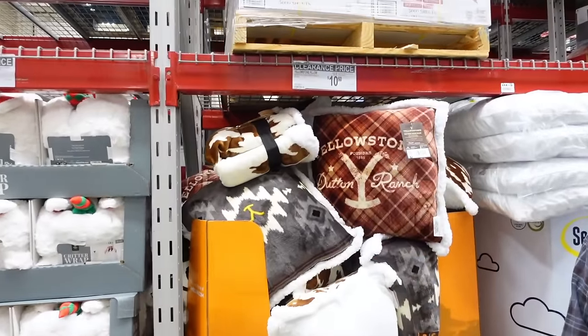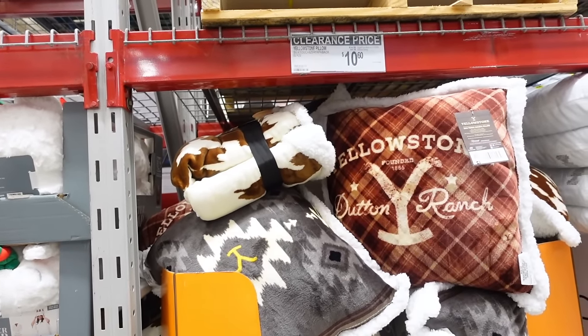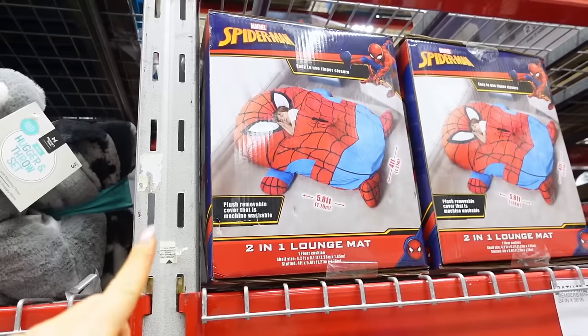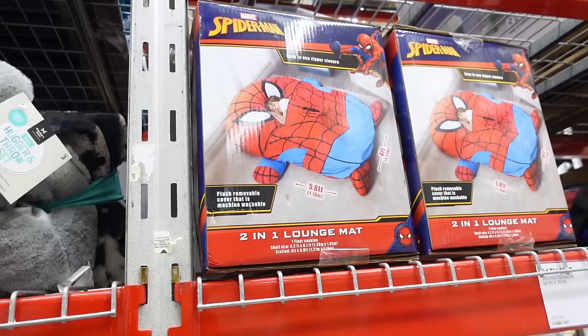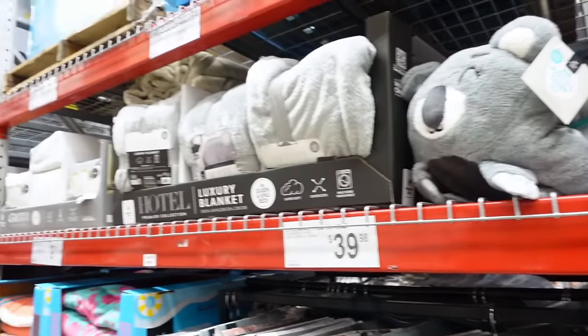They have Yellowstone pillows for $10.60 and I think they even have blankets — kind of cool if you're a fan. There's a two-in-one lounge mat with a plush removable machine-washable cover for $83 — it's huge, like a twin bed. My nephew's birthday is coming and I always like to get the best gifts. Also, this is your reminder — if you guys do not have the Sam's Club app, get it and download everything before you get here because you really get good deals.